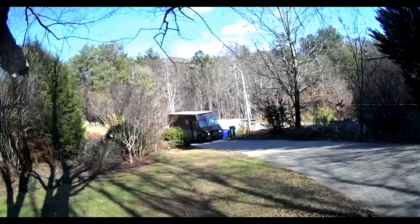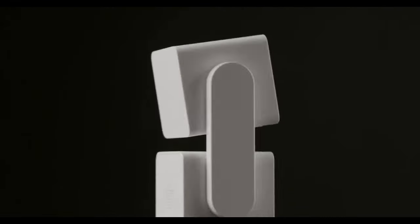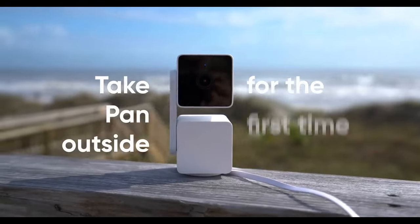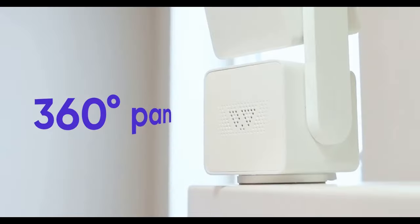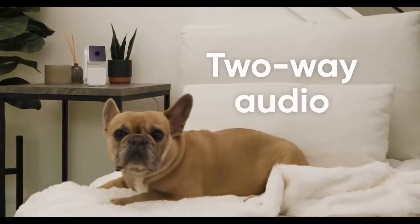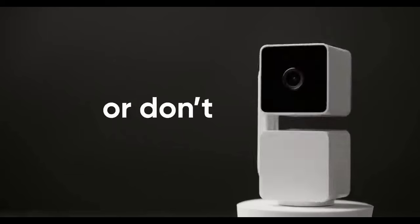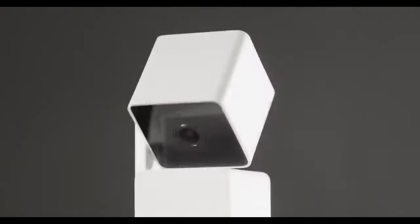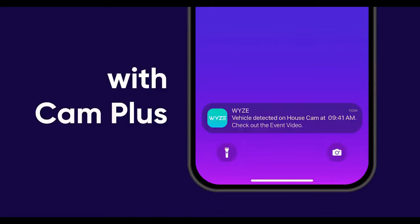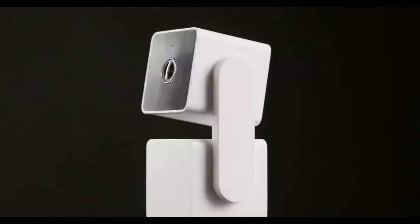The camera also features two-way audio communication, which allows you to hear and talk to anyone in the room from your smartphone. One of the standout features of the Wyze Cam Pan V3 is its AI-powered person detection, which can accurately detect people and send you an alert. The camera also has an integrated night vision mode, which enables you to monitor your room even in low-light conditions. The Wyze Cam Pan V3 is incredibly easy to set up — you can connect it to your home Wi-Fi network and start monitoring in just a few minutes. The Wyze app is also incredibly user-friendly and provides real-time notifications and access to live video streams.